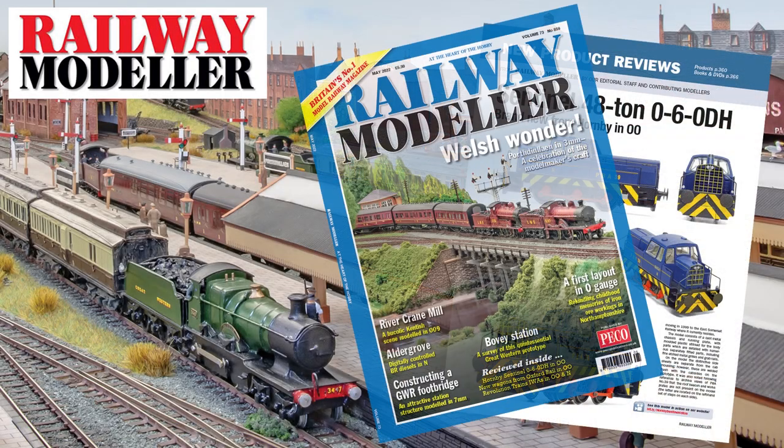The May 2022 issue of Railway Modeler is now on sale, packed full with all the latest news and reviews from the railway modelling world.